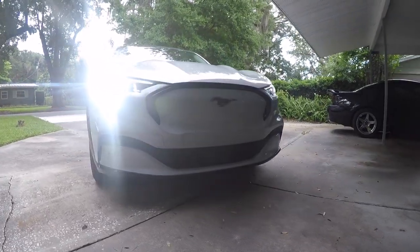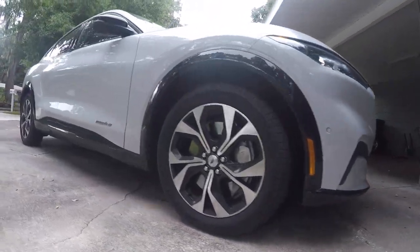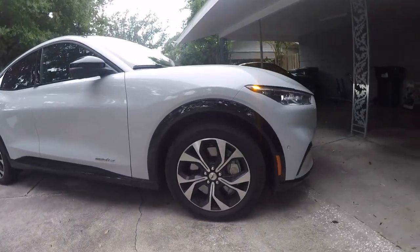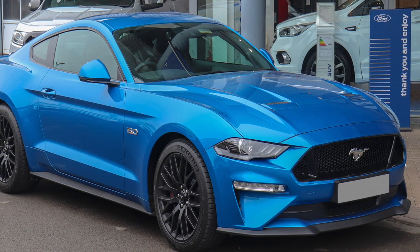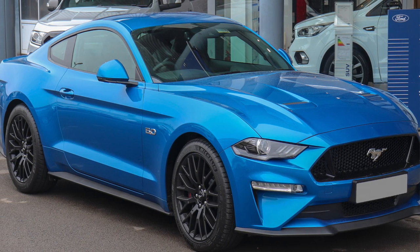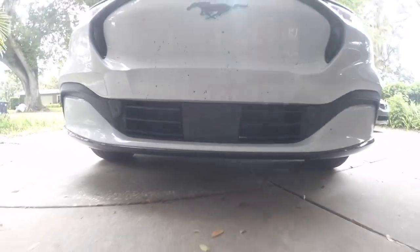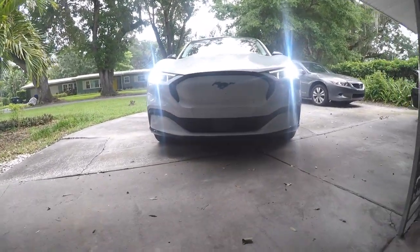Number one on the list is the ground clearance. This car has 5.7 inches of ground clearance. To put this into perspective, this is an SUV, right? The regular 2022 Mustang has five inches of ground clearance, so this has only 0.7 of an inch more ground clearance than a regular sports car Mustang.